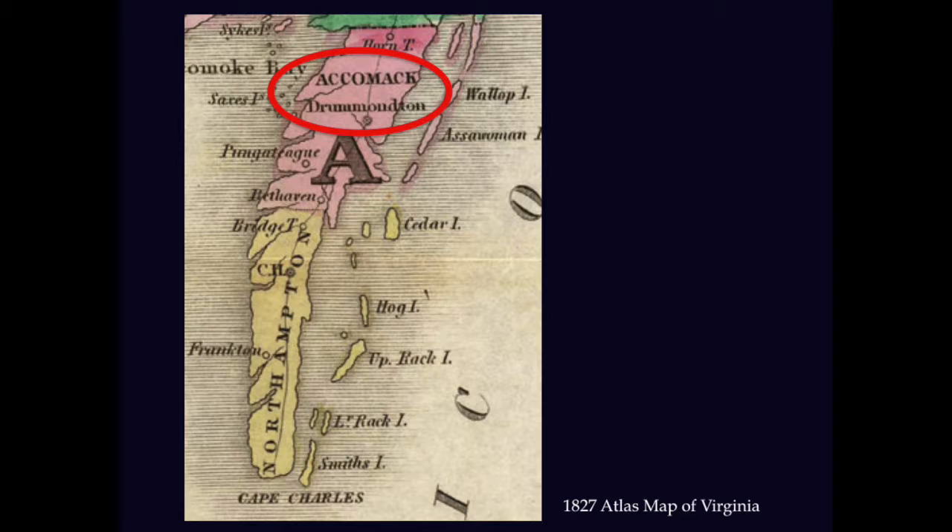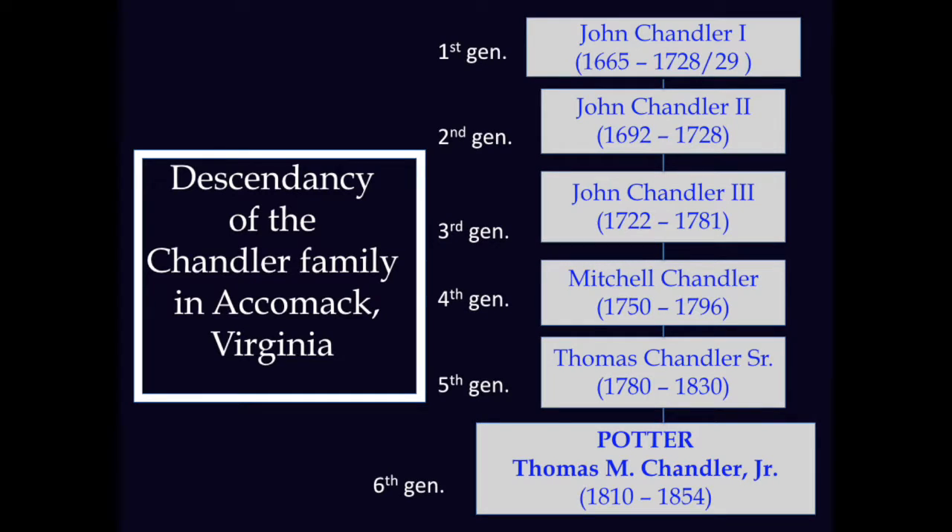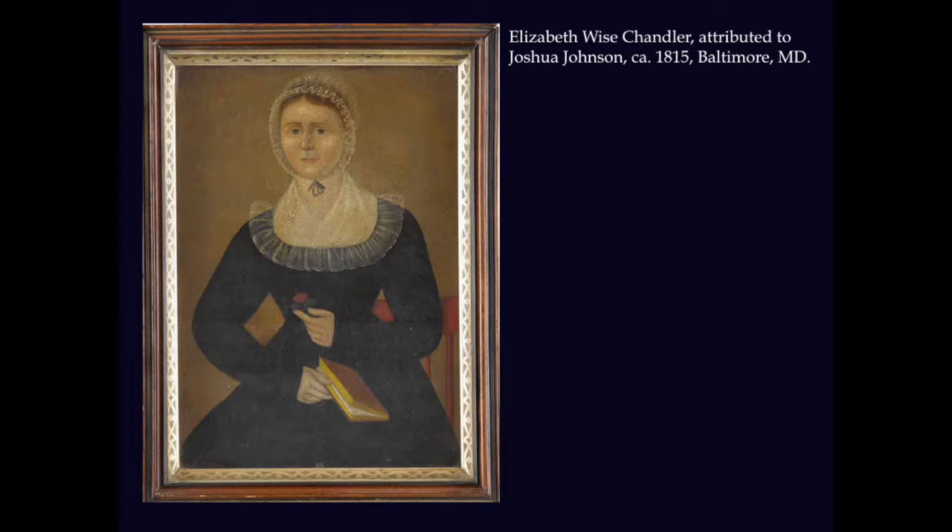Thomas Mitchell Chandler Jr. was born to Thomas and Elizabeth Wise Chandler in 1810, in the town of Drummontown in Accomac County on the eastern shore of Virginia. Drummontown itself no longer exists, as the town's name was changed to Accomac in 1863. Thomas was at least the sixth generation in his family to be born on the eastern shore, to a family that had been living in the county since the 17th century. His father had been orphaned at the age of 16 and sent to Baltimore, Maryland, where he was apprenticed to a Windsor chairmaker, and there he married Elizabeth Wise in 1802. Soon after, the newlyweds returned to the eastern shore, where Chandler went to work as a Windsor chairmaker.